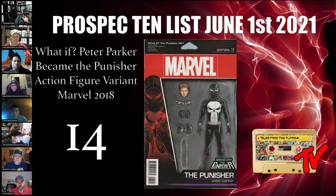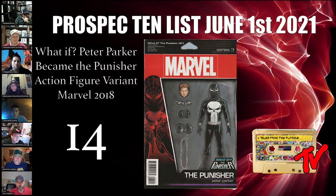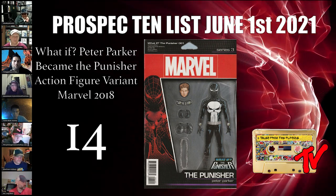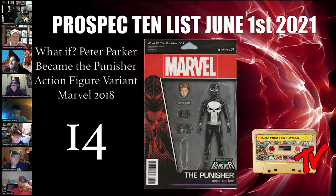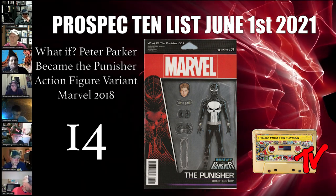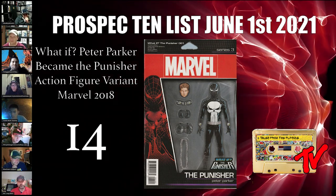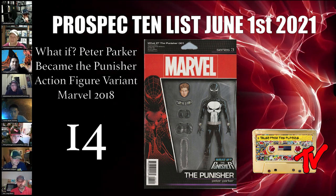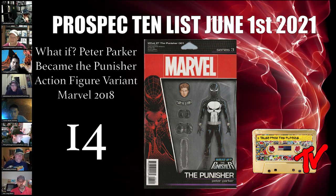At number 14 we have What If Peter Parker Becomes Punisher number one, the action figure variant. I first learned about this book watching Drunken Chat — Ultra Maximus was doing a spec matrix on action figure variants and covered every single one. In part two he was talking about action figure variants that have qualifiers, and this was one of the books that met one of those qualifiers.